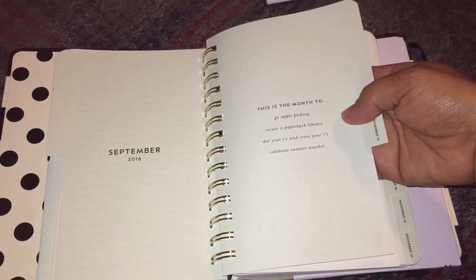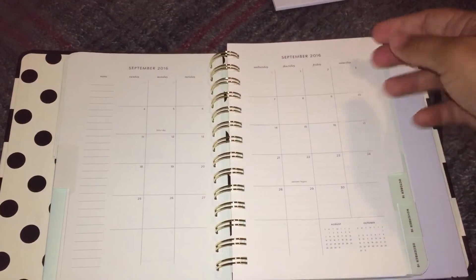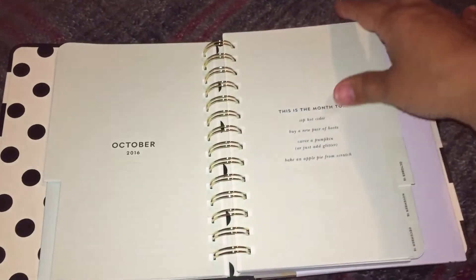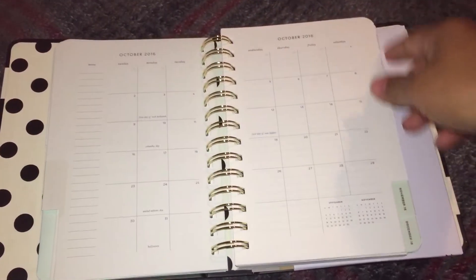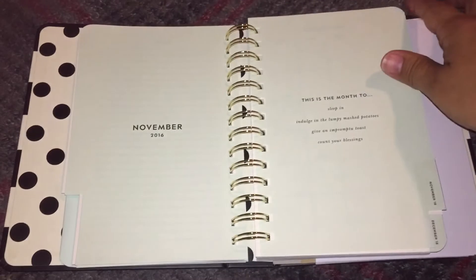It has little monthly prompts — like for one month it says 'This is the month to go apple picking,' and stuff like that. That was September. So it's pretty plain and open to creativity — you can just do whatever you want.